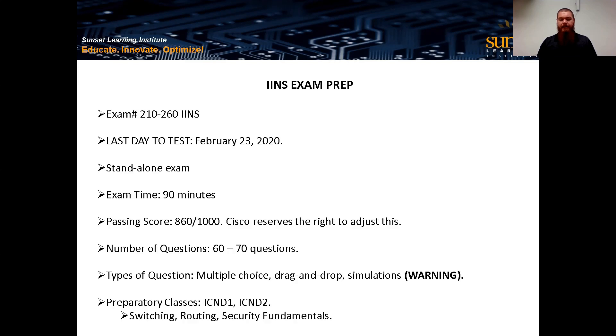The preparatory classes are ICD1 and ICD2. If you're looking for other training to build groundwork for IINS, those two courses cover basic switching, routing, and security fundamentals. But if we're already a couple months out, you're probably close to the cutover to the new exams, so you probably already have that background and are just trying to get this cert in before the deadline.